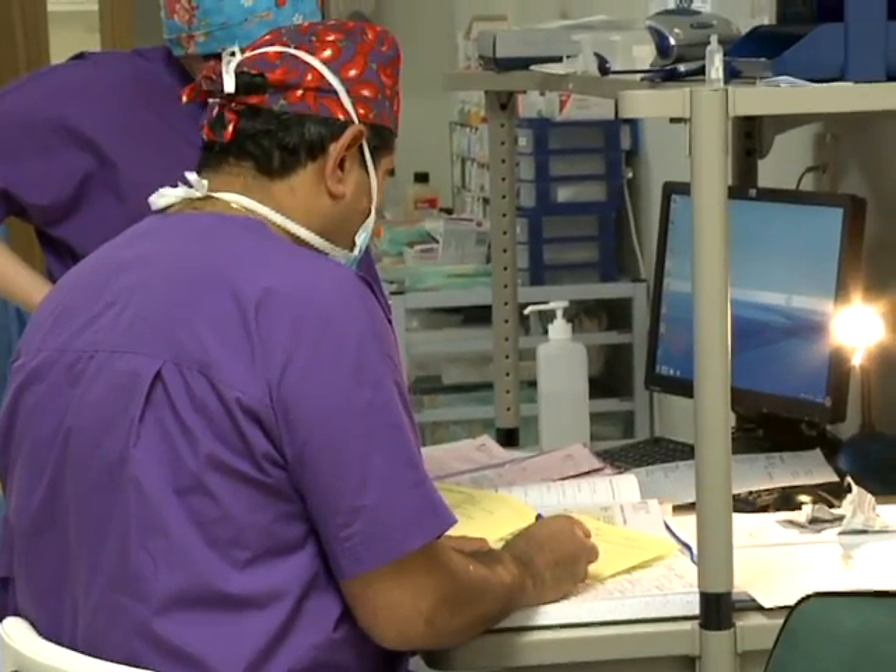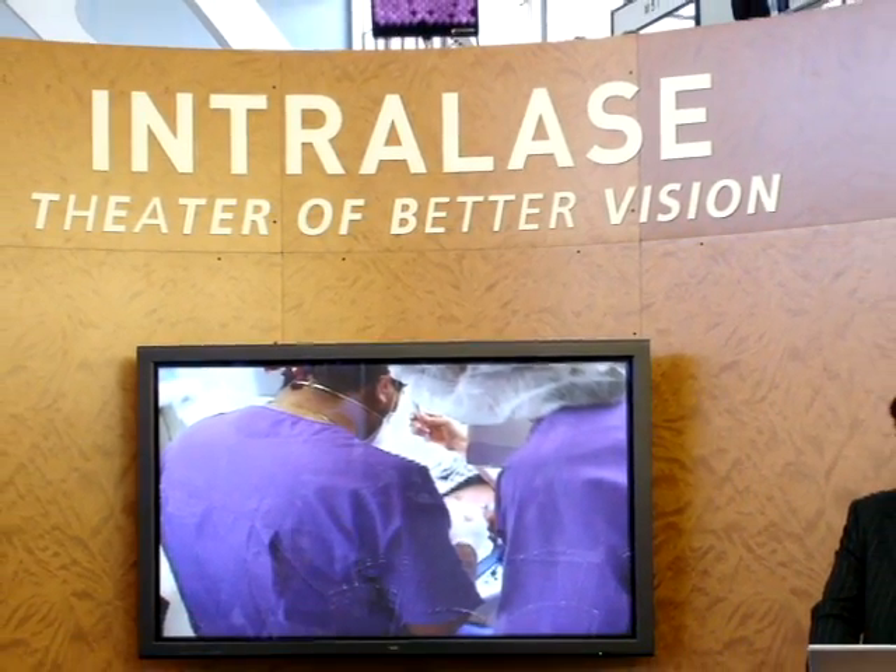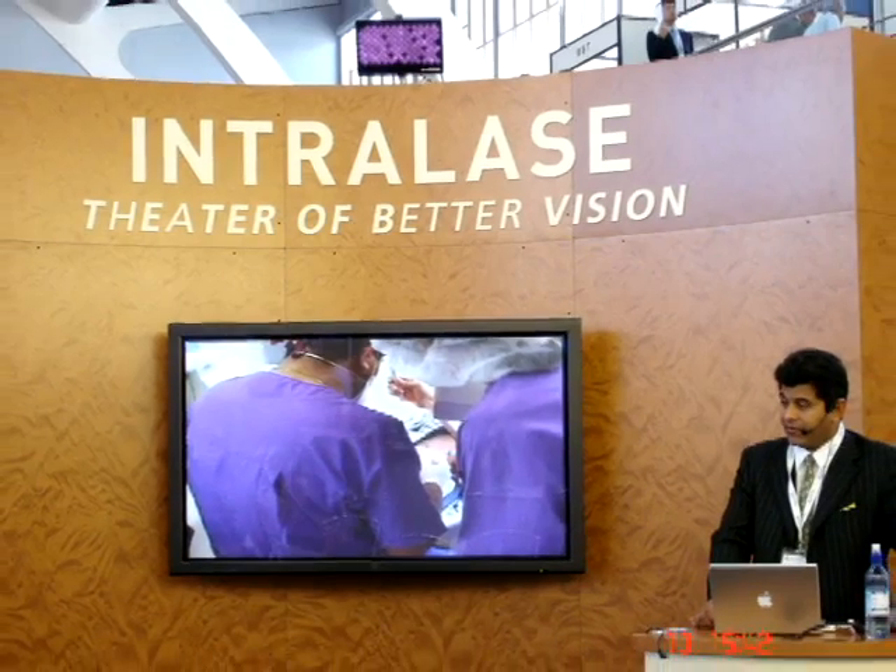Dr. Dyer is regularly invited to speak throughout the world on such topics as treatment of corneal diseases and laser eye surgery techniques.